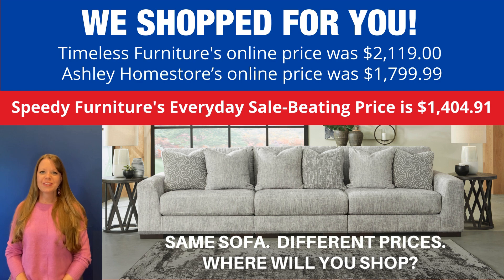You can buy this same sofa at different stores, but what is not the same is the price. We shop for you — and look how much you'd save if you shopped at Speedy Furniture. That is Speedy Furniture's everyday price, not a sales price — that is an everyday price.